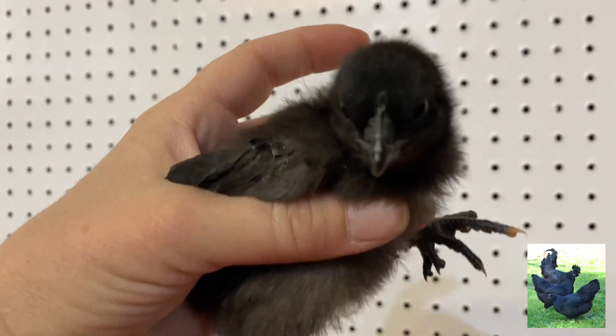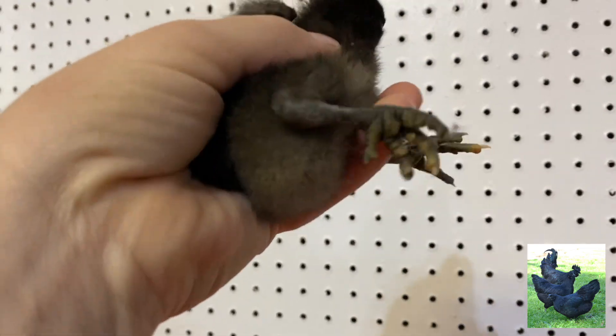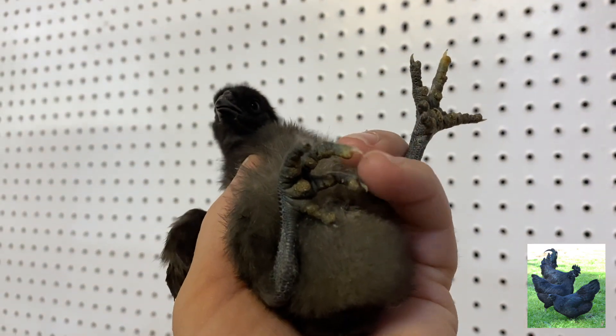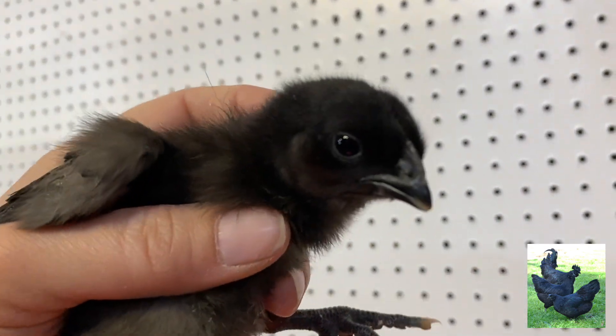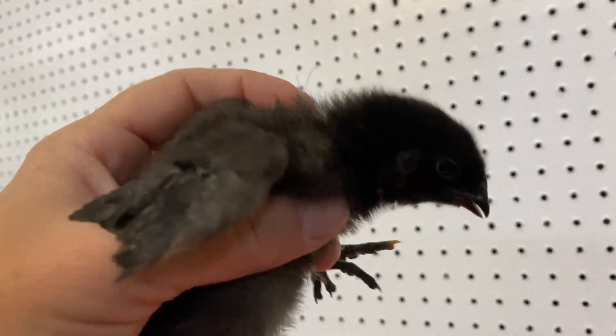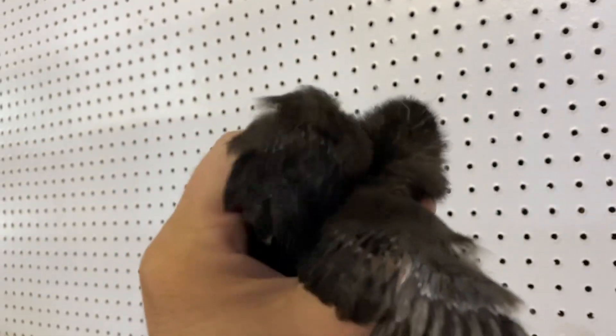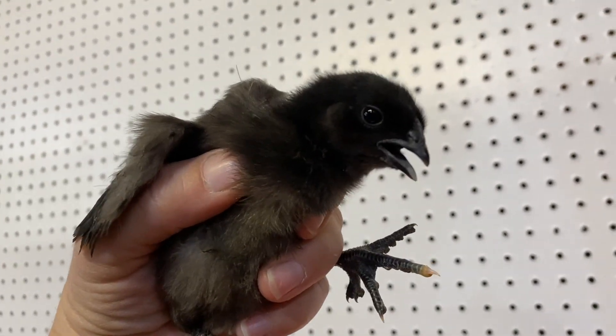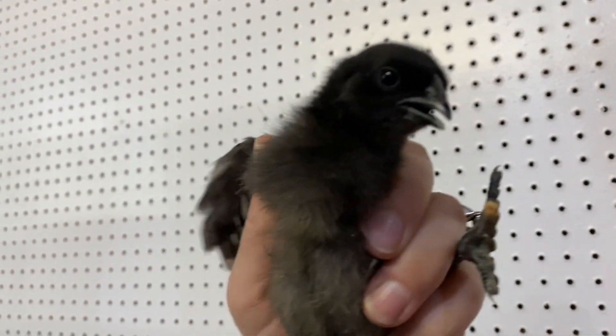So this is the true Mystic Onyx — they are all black and monotone. They have the black feet, the five toes as a Silkie would, black skin, black eyes, and black tongue. They can have a little bit of brown as they grow up. They're gorgeous.